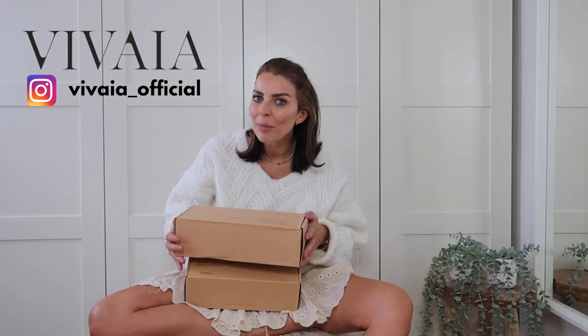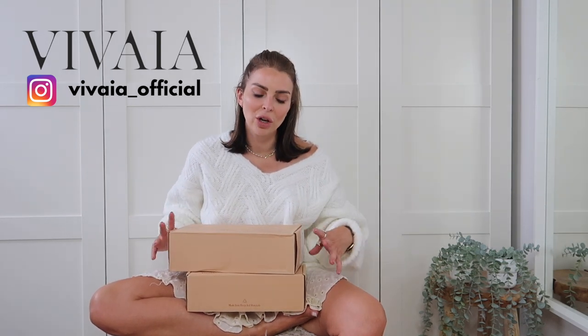Everything is linked in the description box so you can shop everything through there. For reference, I'm five foot four and a UK size eight. Today's video is also sponsored by this amazing brand called Viveya — they are an eco-friendly, chic, sustainable footwear brand. I got to pick out two shoes, and I'm all about ballet flats at the moment, so I picked out two of their absolutely gorgeous ballet flats that you'll see me styling throughout the video.